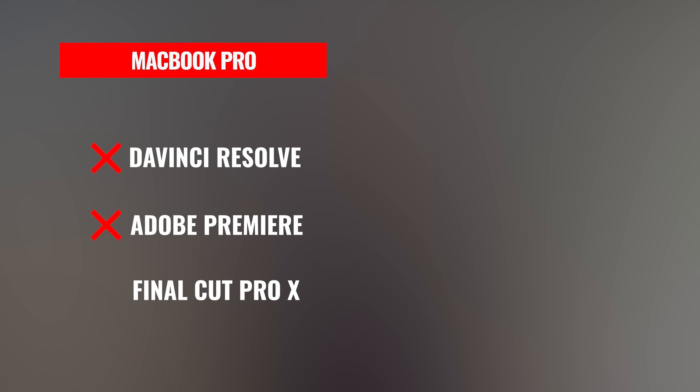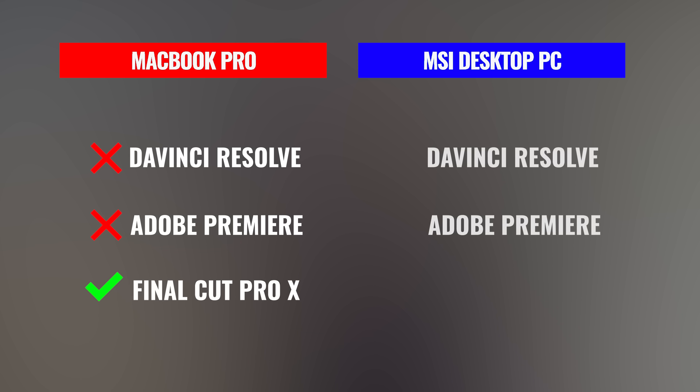So where we're at right now before we jump into the benchmarks: on Mac, DaVinci Resolve and Adobe Premiere are running really bad, and Final Cut is running really, really well. On the PC side, DaVinci Resolve and Adobe Premiere are running really, really well. Now let's look at the benchmarks and render times of these two systems on these different applications, because this is where things get really interesting.